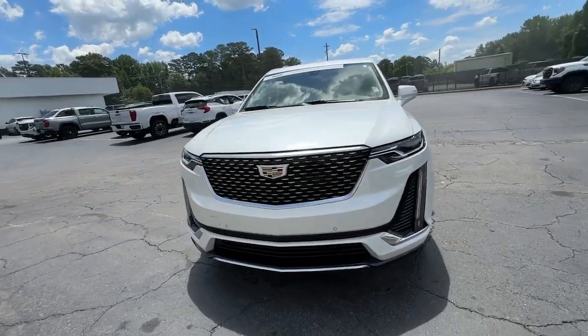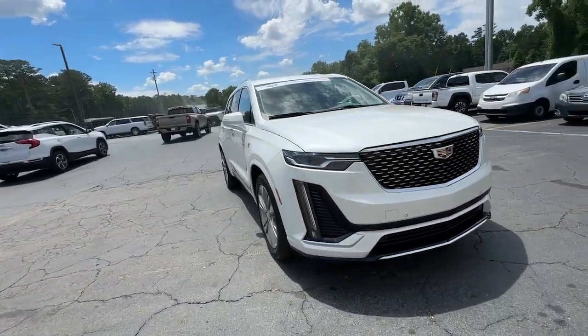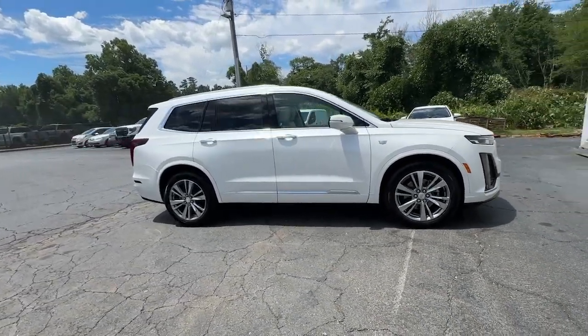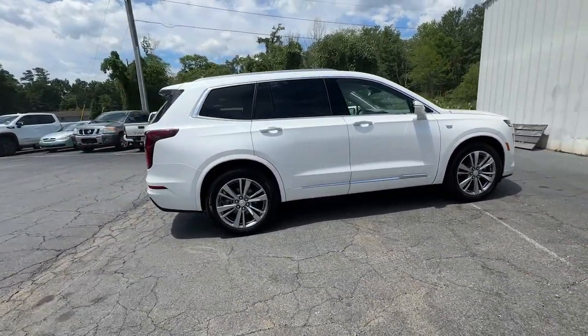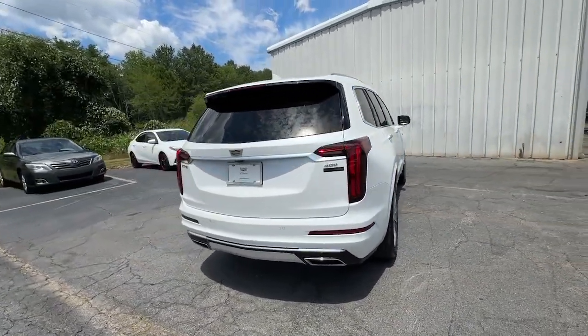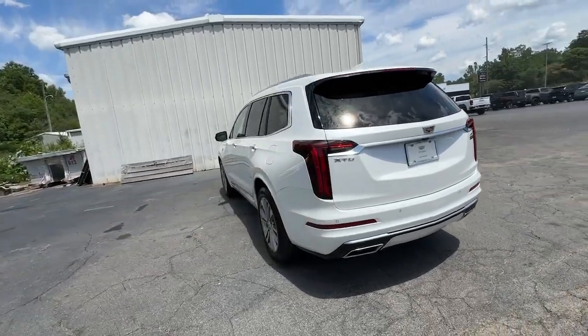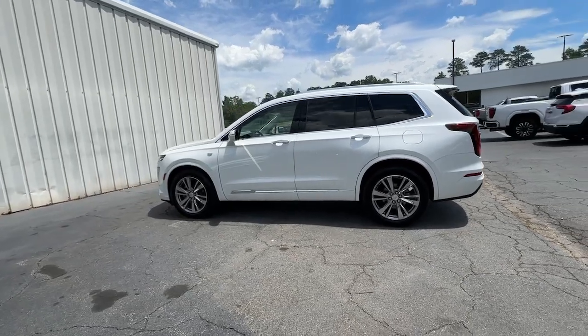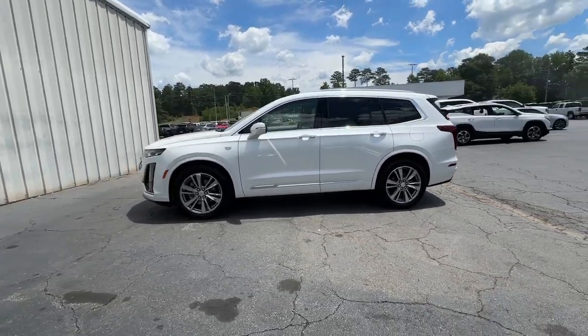Looking for your dream car? It could be the 2023 Cadillac XT6. This vehicle is an outstanding buy with fewer than 15,000 miles on the odometer. Here's a distinctive XT6 that delivers satisfying performance and premium comfort in a family-focused package. Bring a new sense of confidence along on every excursion in this high-end luxury vehicle.